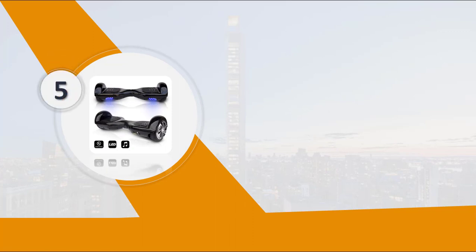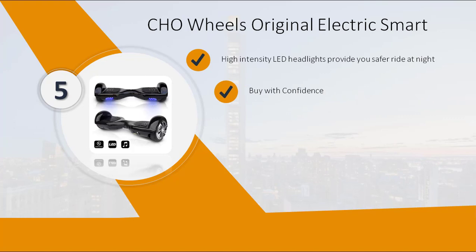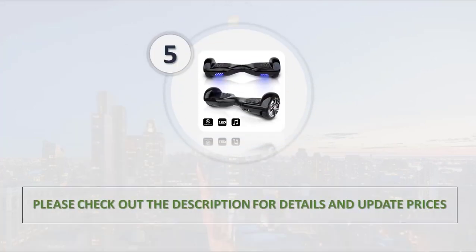Number 5: Chowheels Original Electric. High-intensity LED headlights provide you a safer ride at night. Buy with confidence. All units are UL 2272 Safety Certified. Charger included. Please check out the description for details and updated price.